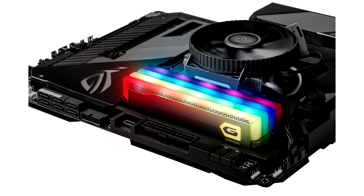Users can synchronize the Orion RGB Gaming Memory with their motherboard's RGB illumination scheme to achieve the perfect color combination.